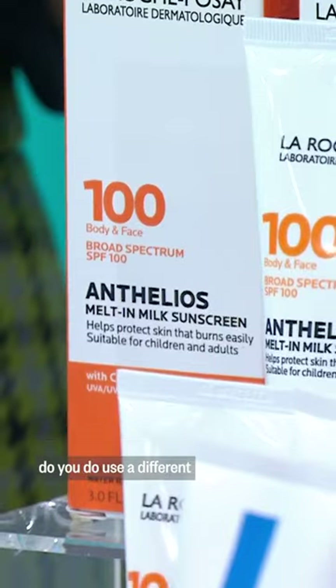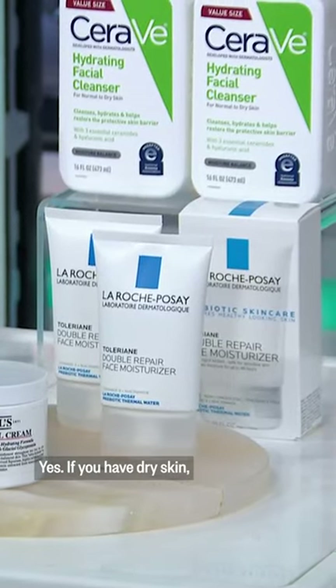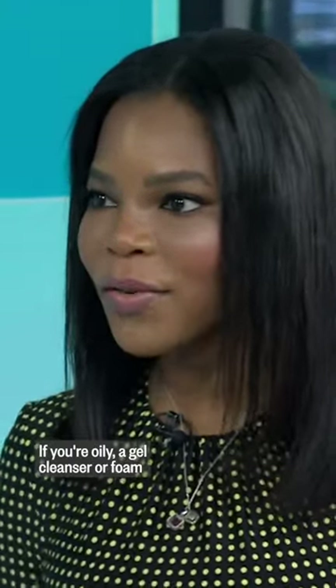If you have dry skin, do you use a different cleanser than if you had oily skin? Yes — if you have dry skin, you want to use more of a cream cleanser, something that's going to keep you well hydrated. If you're oily, go for a gel cleanser or foam.